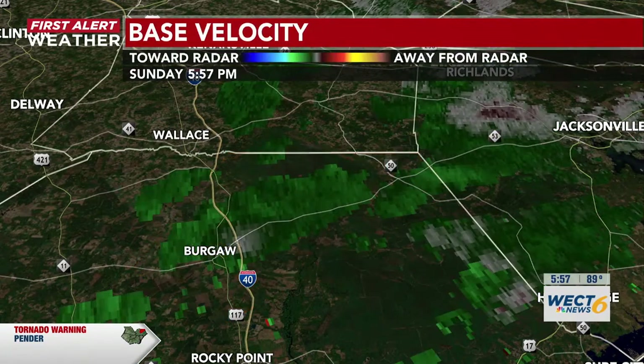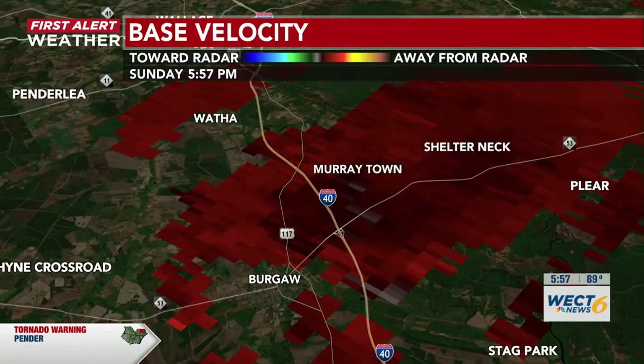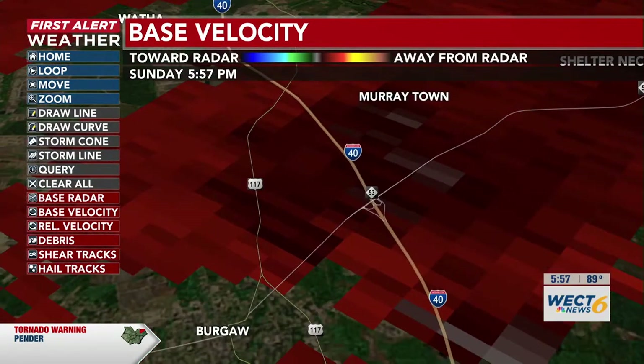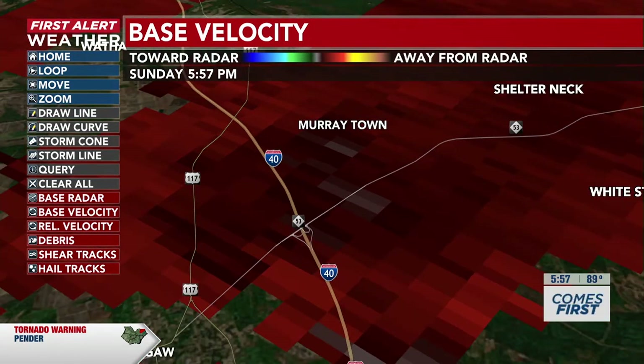Let's change over to the velocity. This is what they're seeing currently just over Bregar — this little bit of rotation, right at the intersection of Highway 53 and 117. If you are traveling north on 117 or on I-40 connecting with 53, please take cover — this is where we're seeing that rotation.